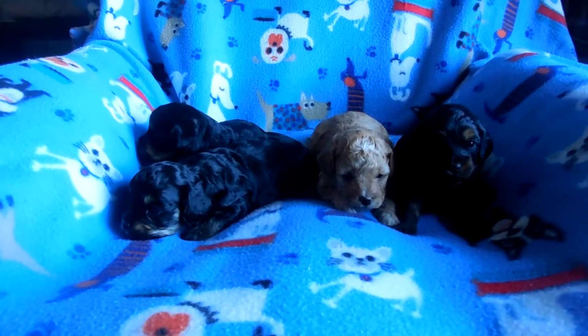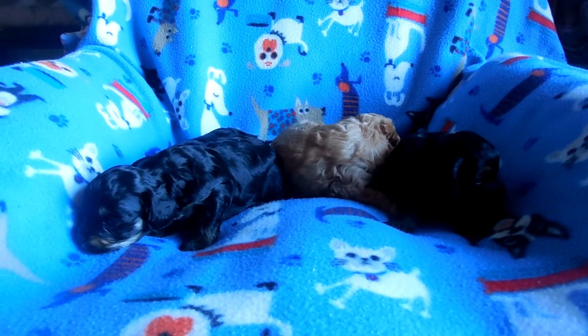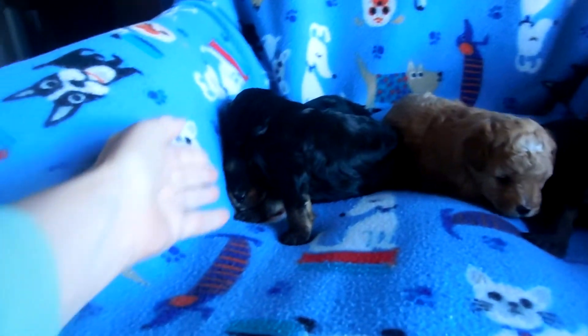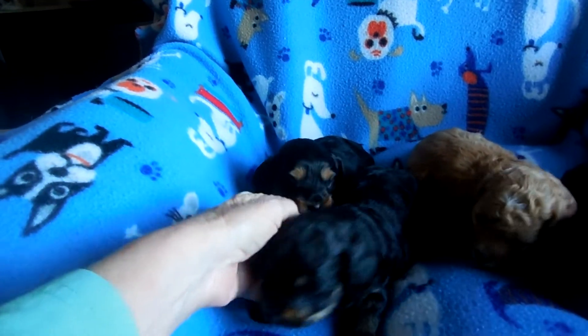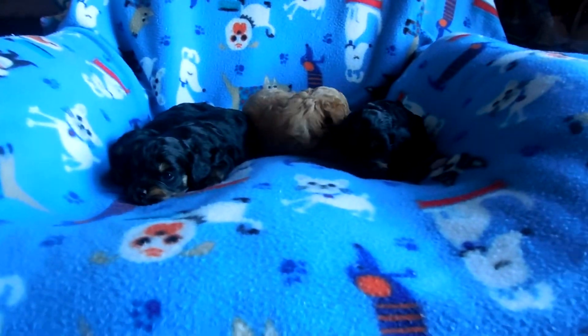These little F1B Cavapoos are coming alive — their color is really coming out. Everybody is approaching two pounds. The bigger boy is Wrigley over here; he is two pounds and has white on his chest. The boys are on one side and the girls on the other. The little apricot girl is named Luna.